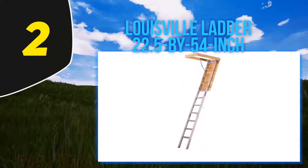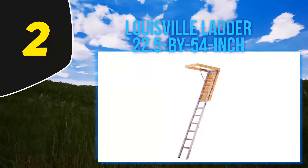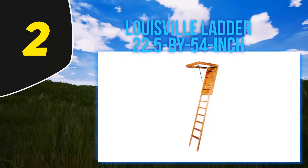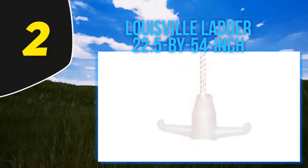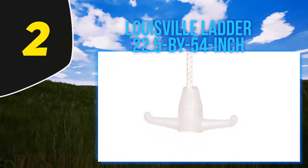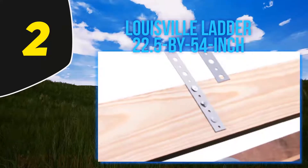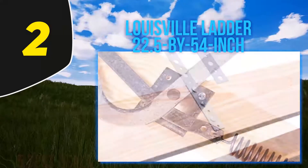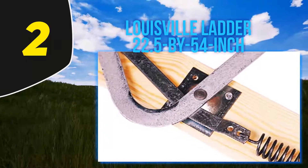At number 2 is the Louisville Ladder L224P, a 22.5 by 54-inch wooden ladder. If you have a small attic and a tight space where regular staircases don't fit, this wooden ladder might be the perfect choice. It is made in the USA, so you can rest assured about the quality. It is also ANSI and OSHA approved. As wooden products are never out of trend, many people opt for this option — they are elegant, versatile, and you can change their color to match your interior.